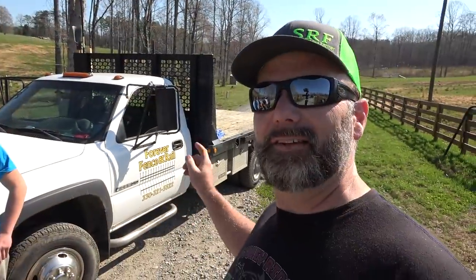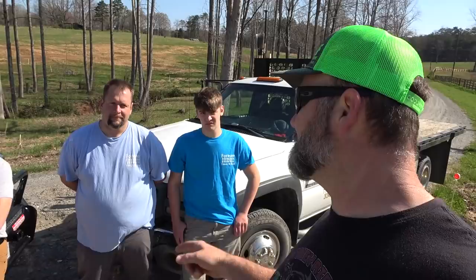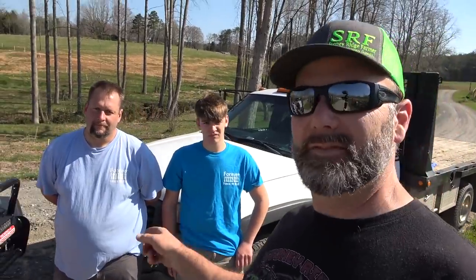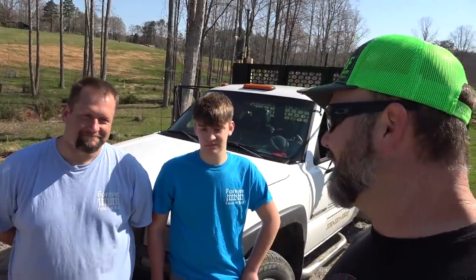So we've got Forever Fence and Rail here. This is Ken and Griffin, and you guys met Ken last week in the video where we did the gate factory tour. Ken doesn't say much — can Griffin do it? Woo!